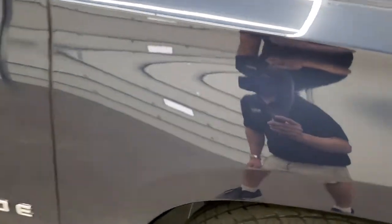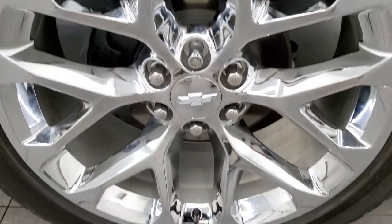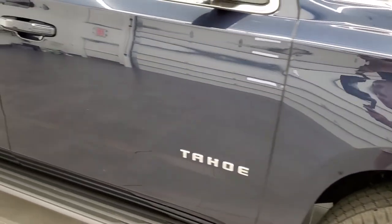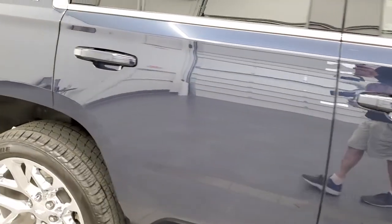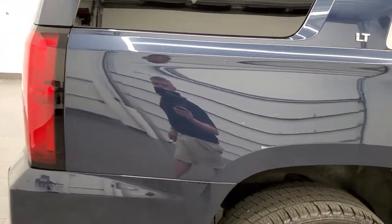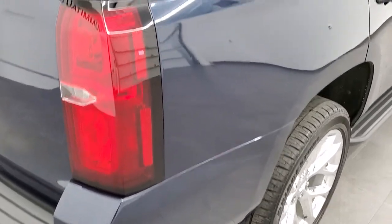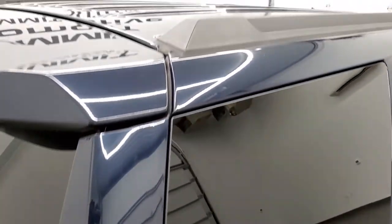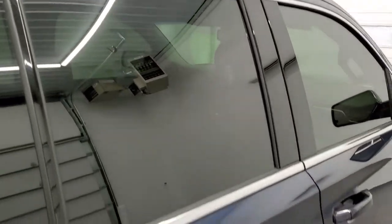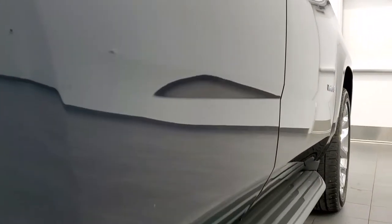Passenger side front fender — no dents or dings on there, looks really good. And the passenger side rim — no scuffs or scrapes on there. As you go down this side of the vehicle, take note of how clean the body is, how reflective and mirror-like that paint is. We take these HD videos so if you are far away or just cannot make the trip down but you're still interested in purchasing the vehicle, you can see and hear the vehicle and have confidence in what you're looking at before you even get here. Once again down that side I didn't see one single dent or ding.